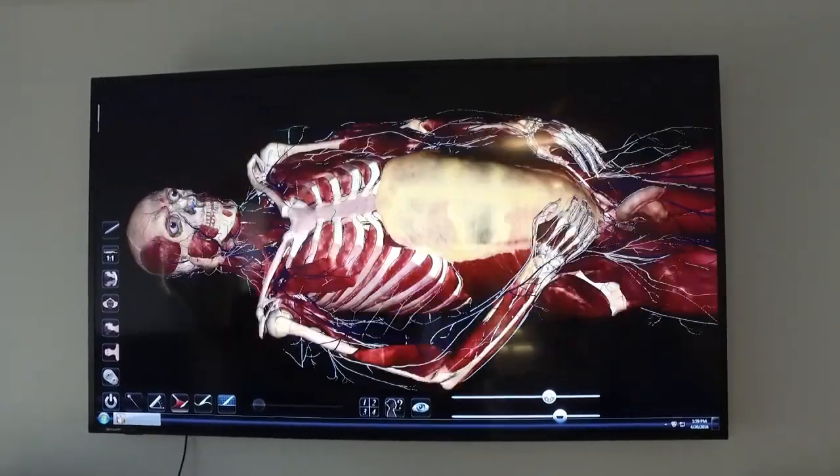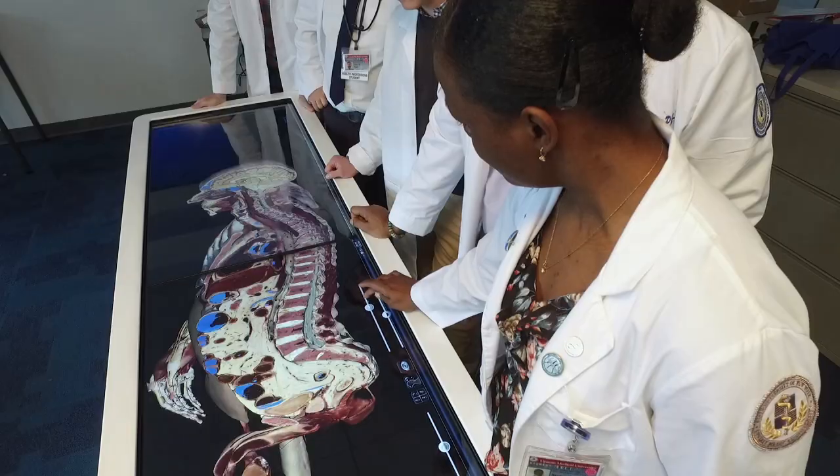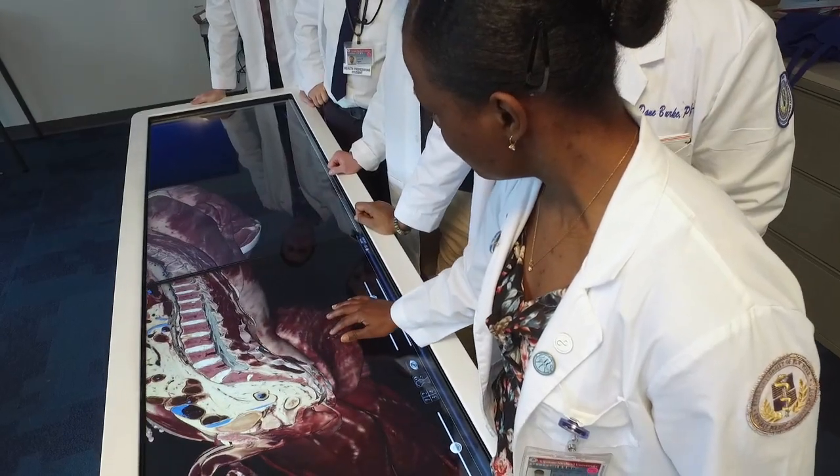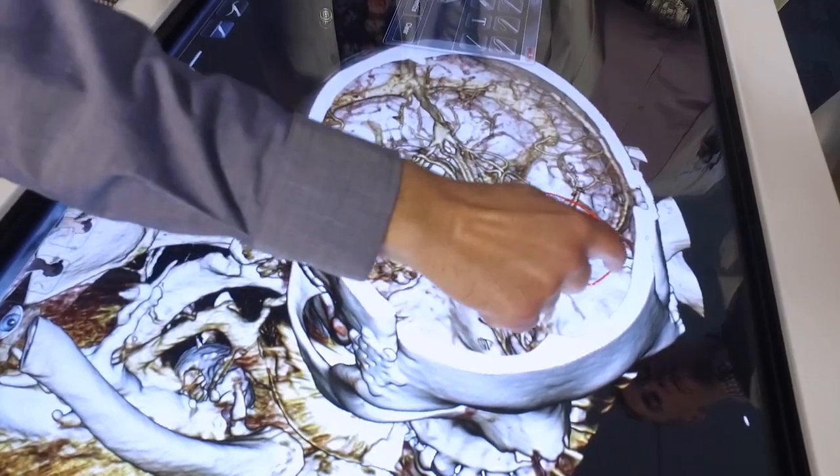They can add pathologies to the tissue. So if they had a lung and they wanted to see what a lung looked like with cystic fibrosis, they can have the computer change the character of the lung to look like that. It's a pretty amazing tool.